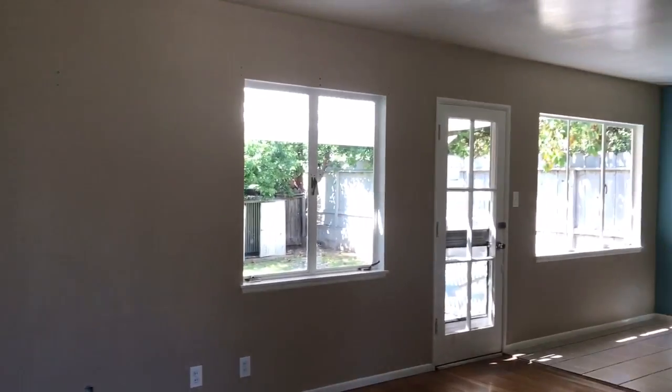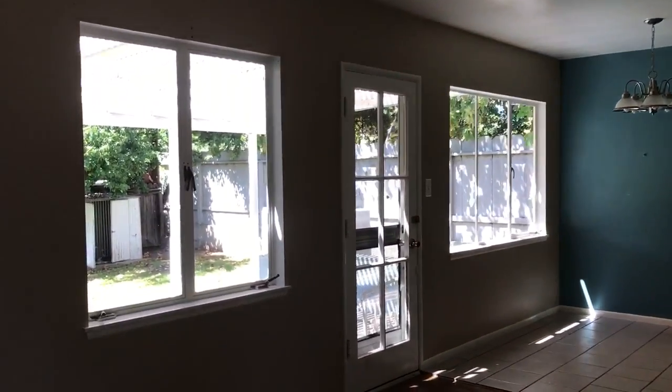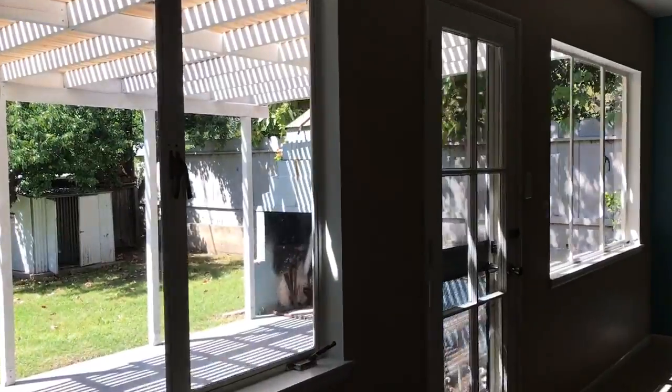The living space needs a little bit of cosmetic work, but we have recessed lighting. A little paint can go a long way, and new windows for the most part.